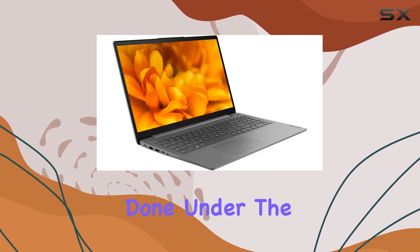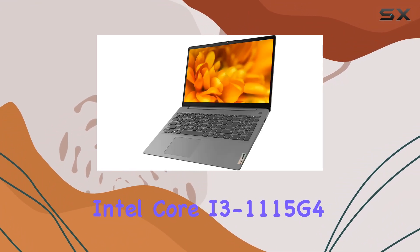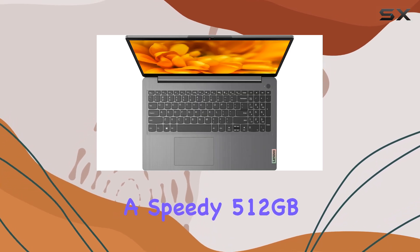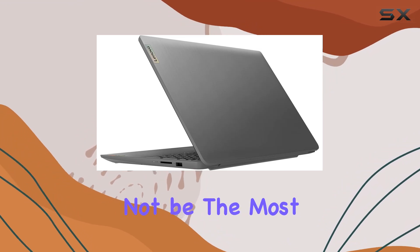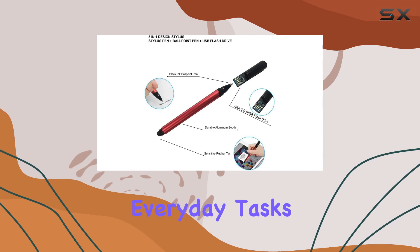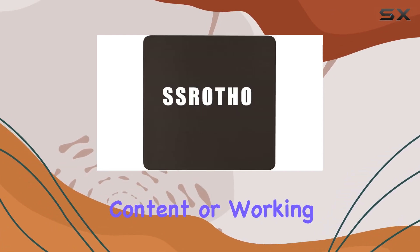Under the hood we have an 11th Gen Intel Core i3-1115G4 processor paired with 8 gigabytes of DDR4 RAM and a speedy 512GB PCIe SSD. While this might not be the most powerful configuration out there, it's definitely capable of handling everyday tasks with ease — whether you're browsing the web, streaming content, or working on documents.